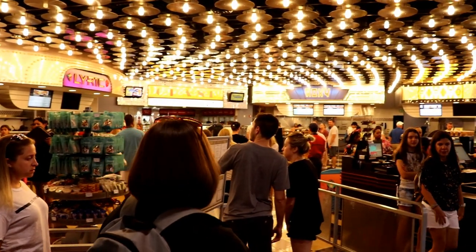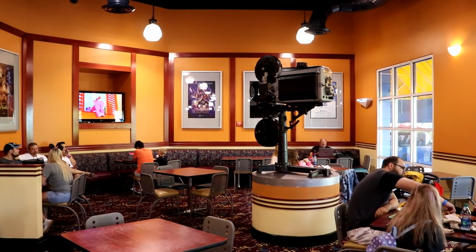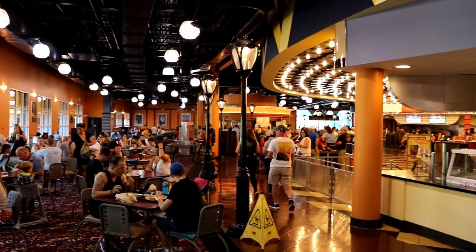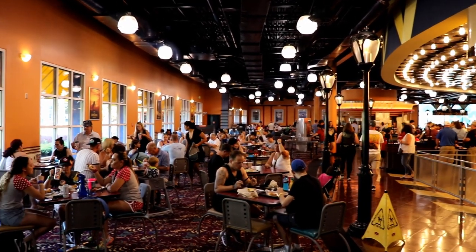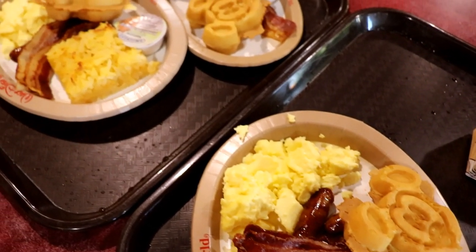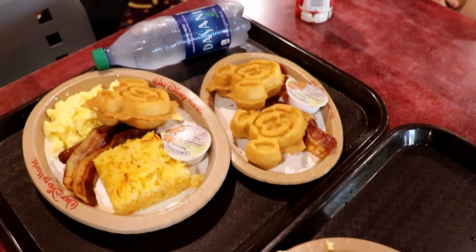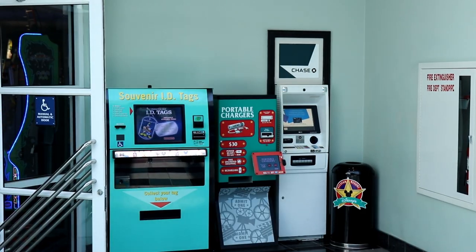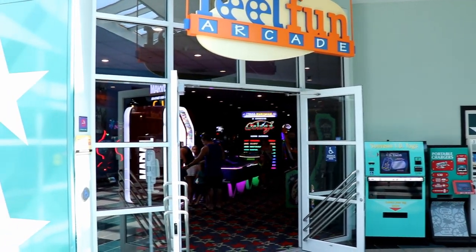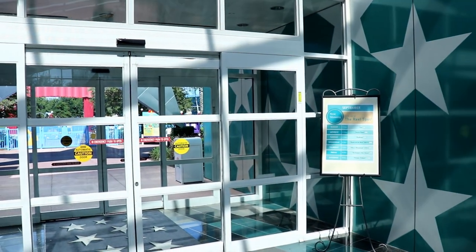I really like the food court here at All-Star Movies. As of the time of filming this video, they even have a secret menu that you can ask for. One of our favorite meals in the food court was actually our breakfast — they have the world-famous Mickey Waffles. Just outside the food court is the arcade, as well as the exit out to the main themed pool, which in this case is themed after Fantasia.